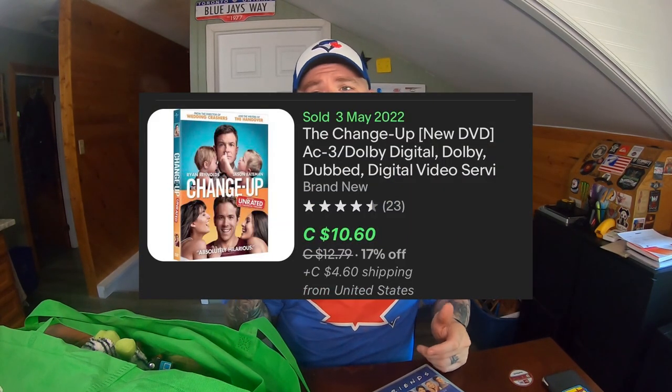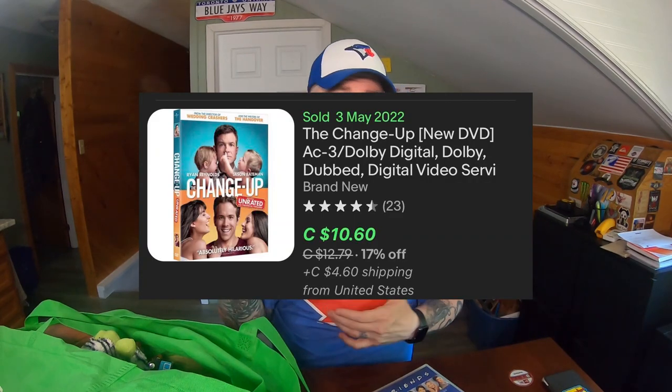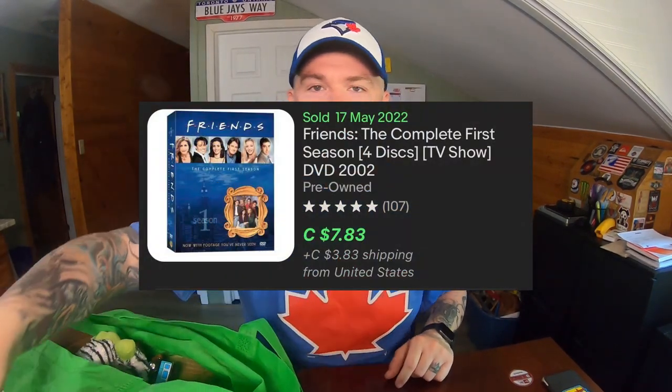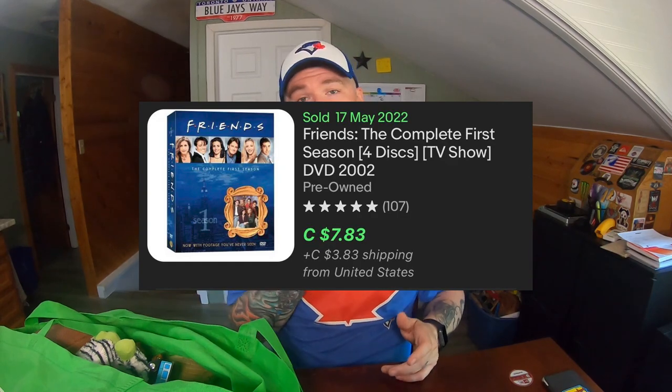Found a couple of DVDs. This one is sealed brand new — at Walmart it was $7. I'll peel that off and because it is brand new and sealed, I'll probably still get about $10 and then send it letter mail. That's still like $10, which for me is pretty decent. I don't mind picking stuff like that up. Friends, first season — I didn't look up what it was worth, but being that it's the first season I just picked it up anyway. I kind of feel like it might be worth $14 maybe.